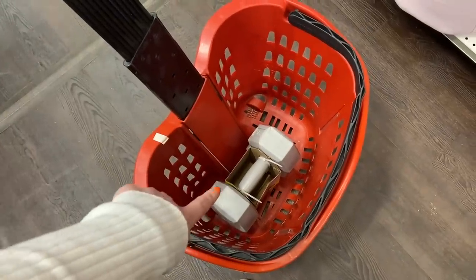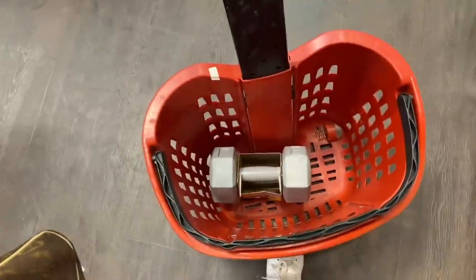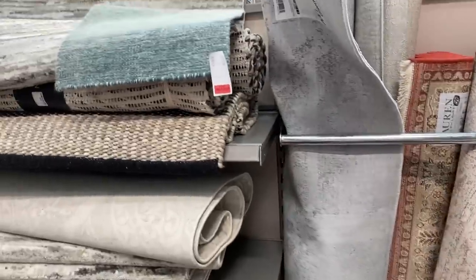I'm buying some weights because it's almost impossible to buy weights since lockdown. These are only five pounds each but they are £10 for the two five-pound weights, which seems like a good deal. I just ordered a rug for the office dressing room.